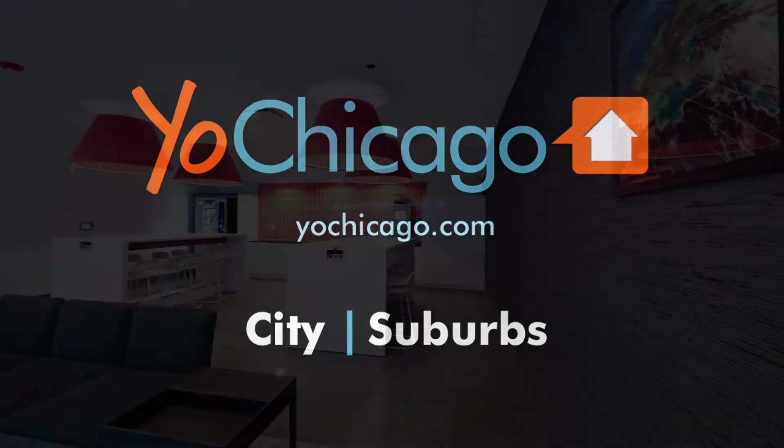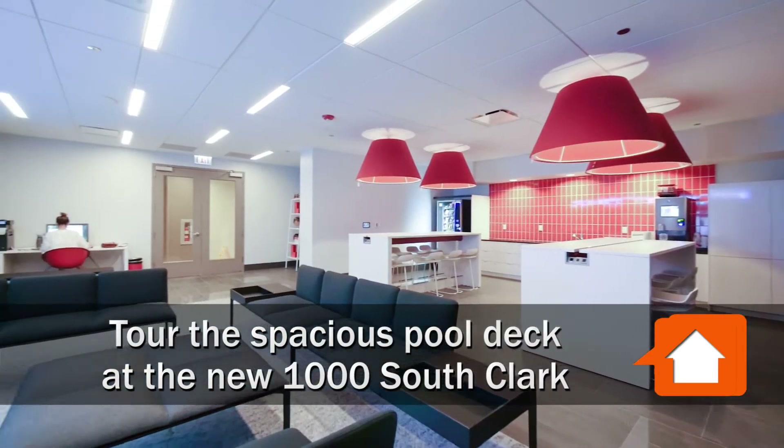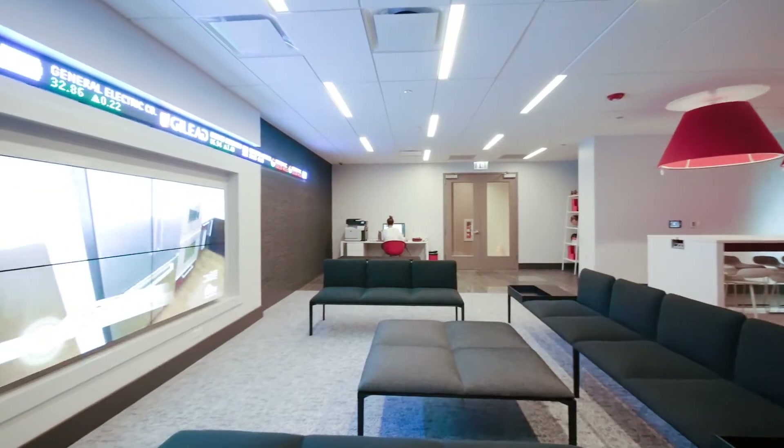Joe Zinkas from YoChicago.com. I'm in the South Loop in one of the half-dozen creative and colorful lounges at the new 1000 South Clark Apartments, and I'm headed out to the pool deck.